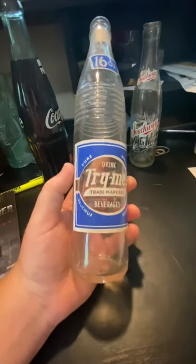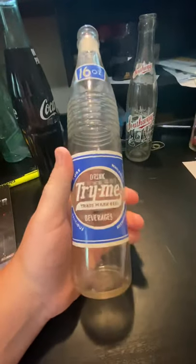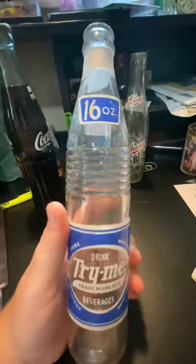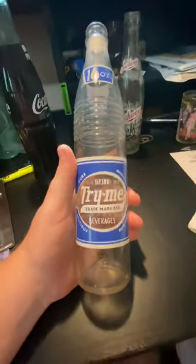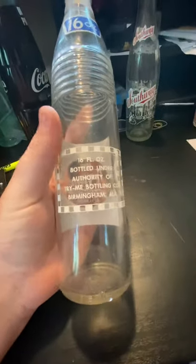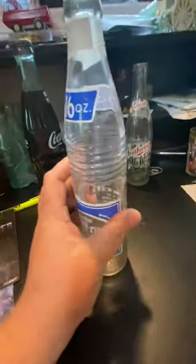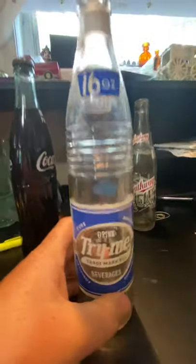Today I'm gonna show you a Try Me — this is a blue and white ACL 16 ounce bottle. This one's from Birmingham, Alabama.